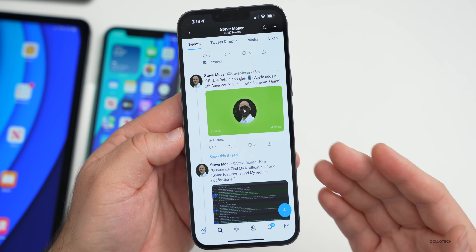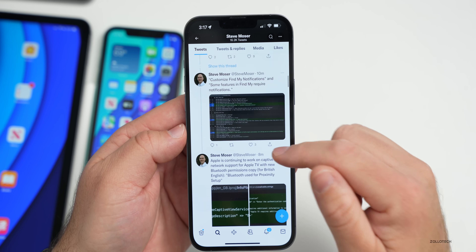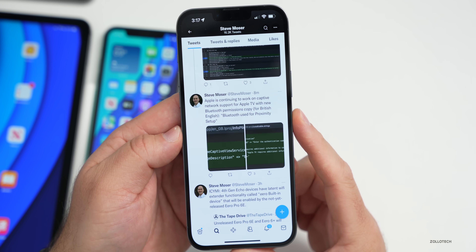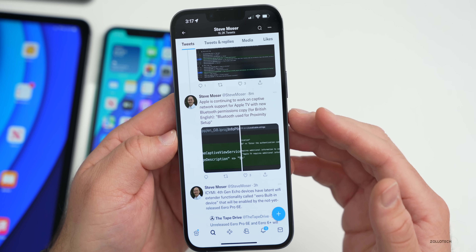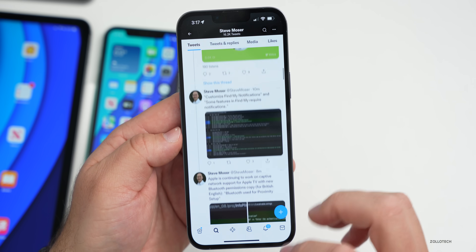There are also code changes for notifications and captive Wi-Fi — thanks to my friend Steve Moser for pointing those out. You can see references to 'Customize Find My Notifications,' and Apple is continuing to work on captive network support for Apple TV with new Bluetooth permissions and copy for British English Bluetooth proximity setup.